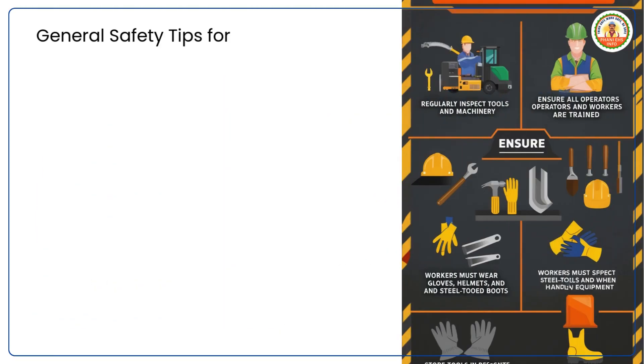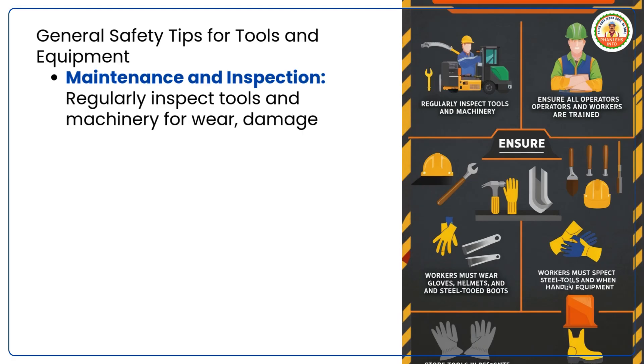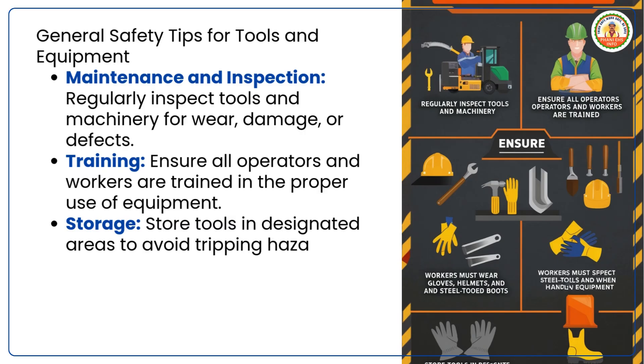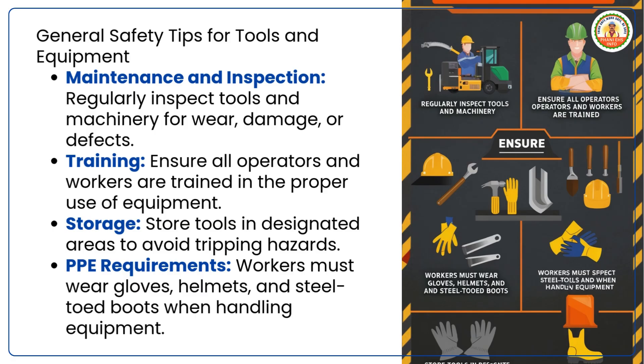General safety tips for tools and equipment: Maintenance and inspection — regularly inspect tools and machinery for wear, damage or defects. Training — ensure all operators and workers are trained in the proper use of equipment. Storage — store tools in designated areas to avoid tripping hazards. PPE requirements — workers must wear gloves, helmets and steel-toed boots when handling equipment.